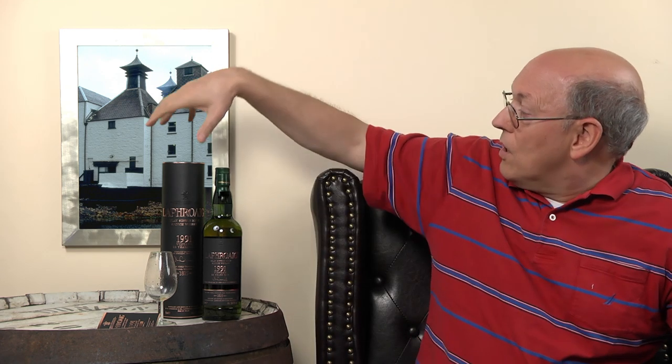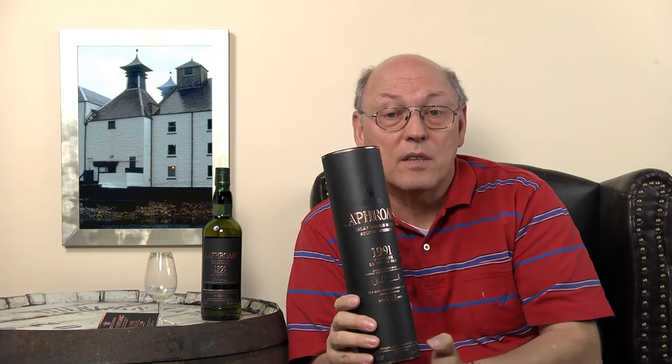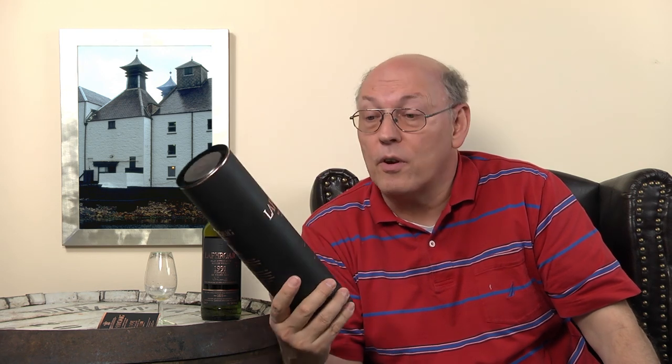On the tube, it's different — it's not white like the typical Laphroaig. I've tasted a few Laphroaig already and put the videos here. This is dark black, existentially black, with a copper tone like the copper pot stills of Laphroaig. Here on the label it says 1991 vintage, 23 years old.